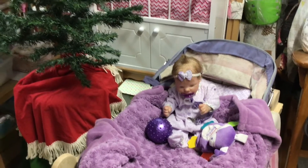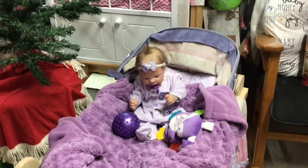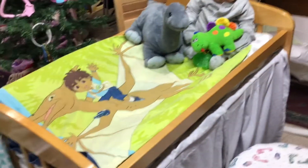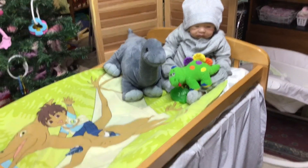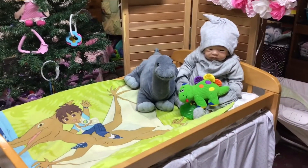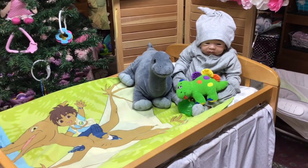Anyway, happy Theme Thursday everybody, hope everybody's doing good! I ended up getting sick again from Ariel — she had this nasty cold again, like I had when I went camping. This one's a little different though, it's more sinus-related. I hate being sick, but I wanted to make sure I got Theme Thursday done, so we got that done.